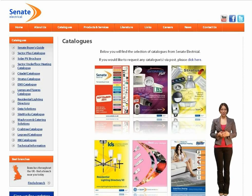Welcome to Senate Electrical's catalogue page. Here we have everything from our buyer's guide to specialist eco and lighting catalogues. Most of these publications can be viewed online and feature a search function that allows you to look for specific items by description or product code.